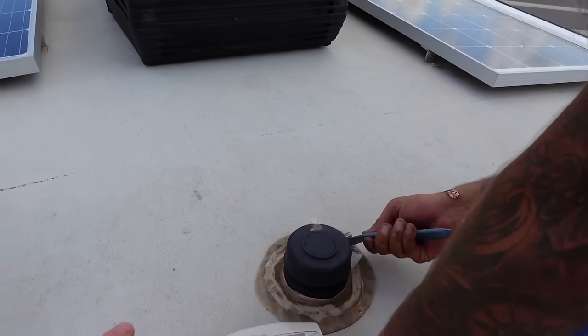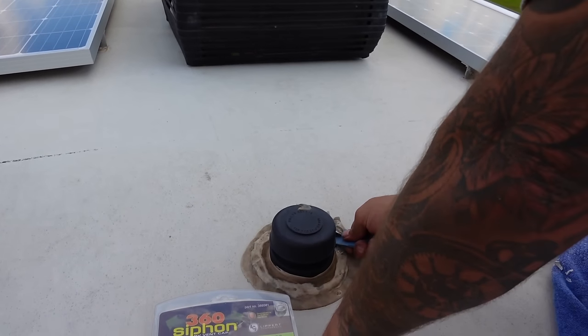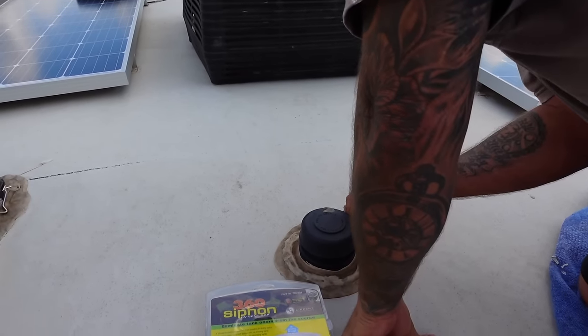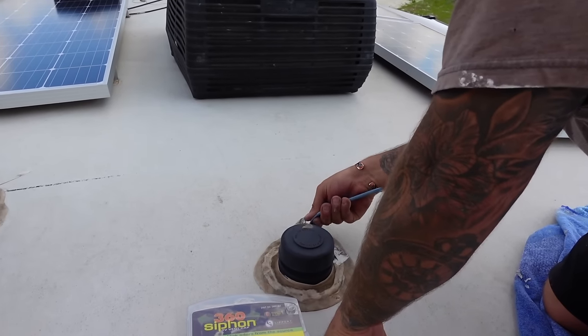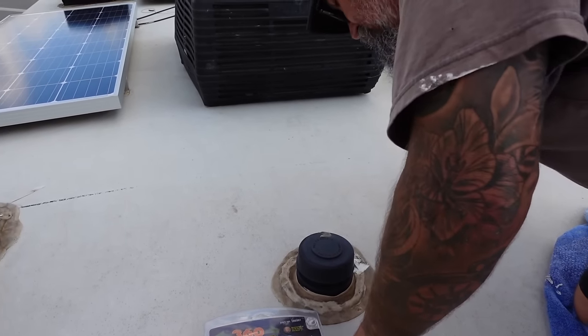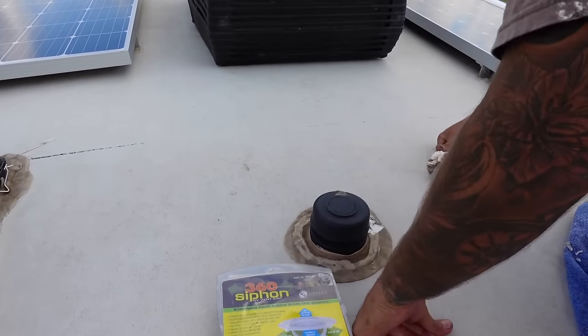Have you ever run water down these to unclog them? Yes. I just did that when I was troubleshooting that smell from the air admittance valve.